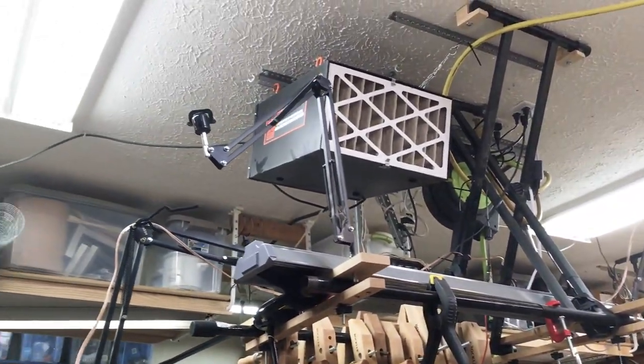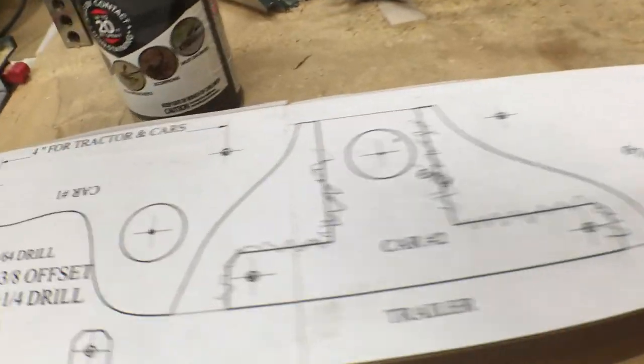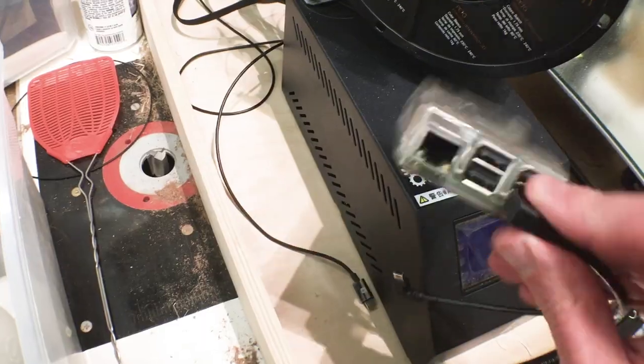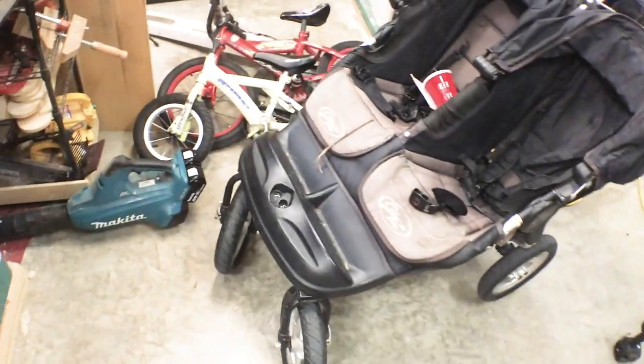But first, you asked for a shop tour, so here's that. Thank you for saying I don't need to clean up, because that's pretty freeing at this point. I've been traveling a lot for work lately — it's settling down, so I'm starting to clean up a little bit. But here's what my shop looks like right now.